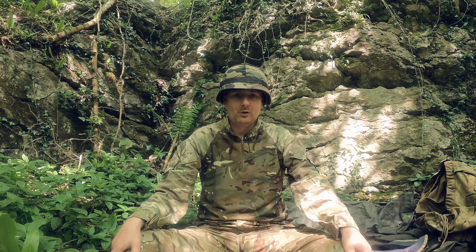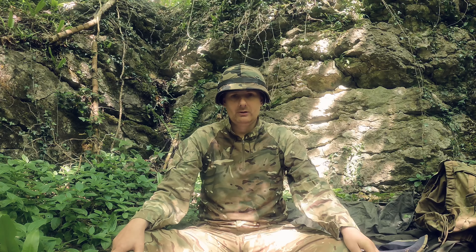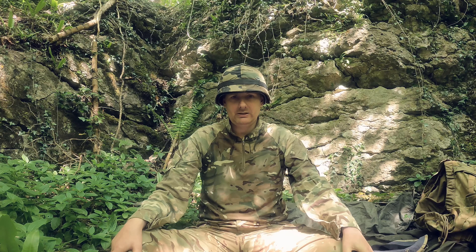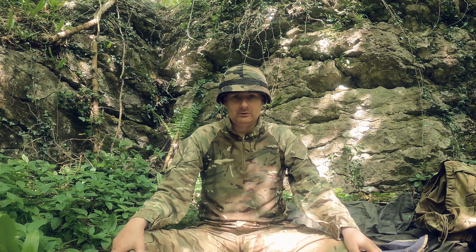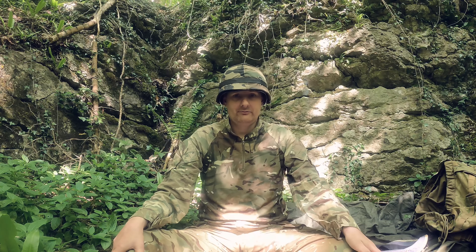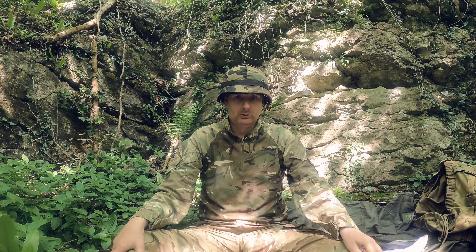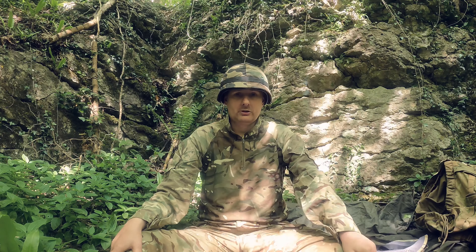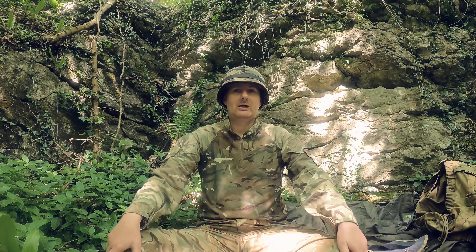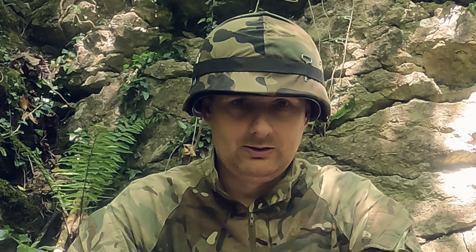M1 helmets or clones have been used in 10 major wars around the world to date, including World War Two, Korea, Vietnam, the Six Days War, the Falklands War, the Iran-Iraq War, the First Gulf War, the Second Gulf War, and the war in the former Yugoslavia. So it's been used in every major conflict of the 20th century right up till the early 2000s.